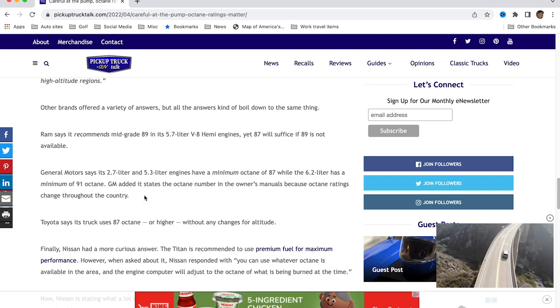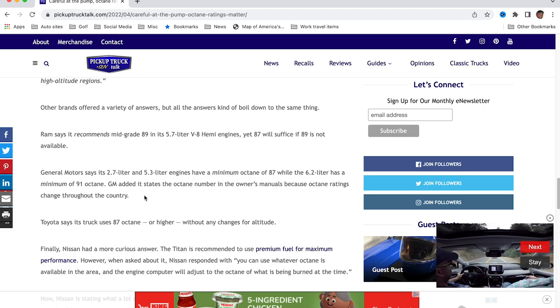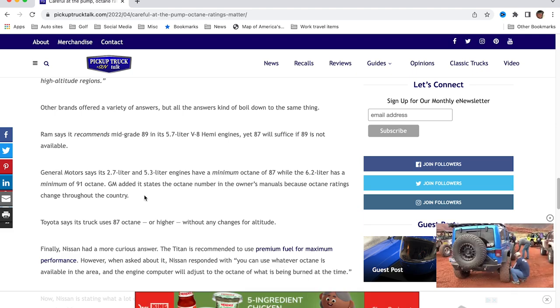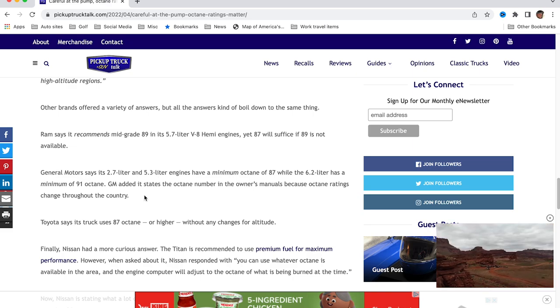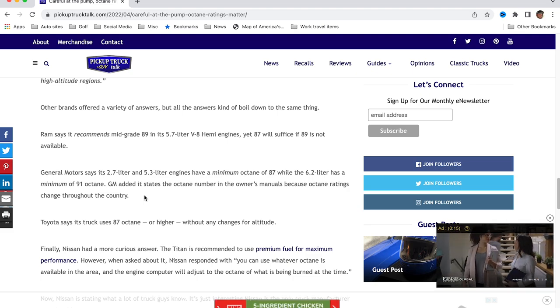Ram recommends mid-grade 89 for its 5.7-liter V8 Hemi engine, yet 87 will suffice if 89 is not available. So Ram says you can use 87, but they really recommend 89. Ford says do not use anything less than 87. General Motors says its 2.7-liter and 5.3-liter engines have a minimum octane rating of 87, while the 6.2 has a minimum octane of 91. GM added it states the octane number in the owner's manual because octane ratings change throughout the country — so check your owner's manual. I wish on the fuel door of every gas vehicle they'd put a sticker with the octane rating. Some premium-only vehicles do have that, but I think all vehicles should. Toyota says its truck uses 87 octane or higher without any changes for altitude. 87 or higher, that's it.